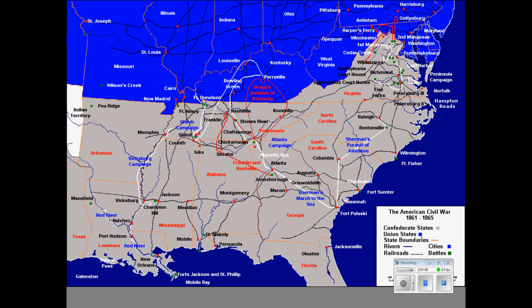Vicksburg surrendered on July 4th, 1863. Two other enormously important battles I want to mention: the Battle of Antietam, which was a Union victory and gave the Union enough credibility so that Lincoln could issue his Emancipation Proclamation, and the Battle of Gettysburg — probably the single most decisive, most important battle of the war — fought in southern Pennsylvania.